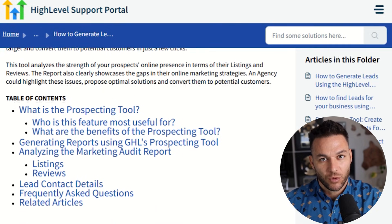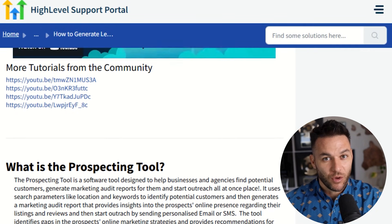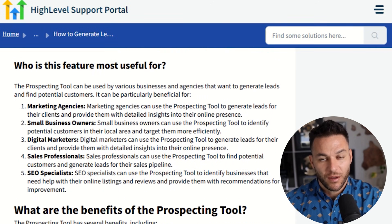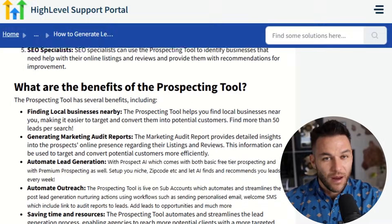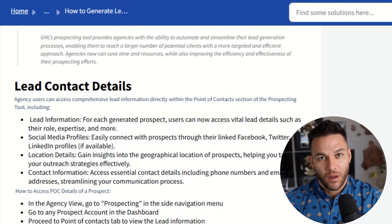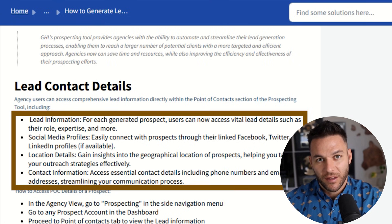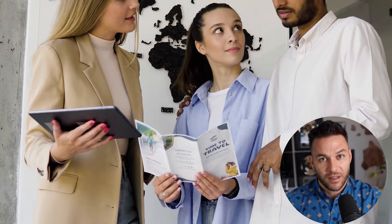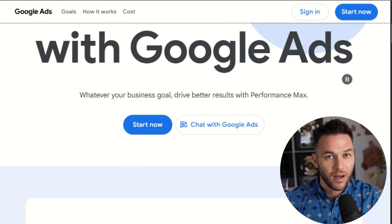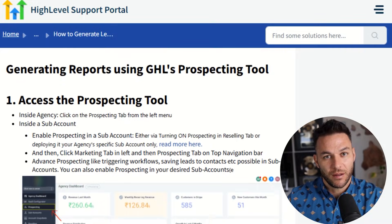For prospecting and list building, high-level has a built-in prospecting tool that most people don't even know exists. You can pull targeted local lists by niche, zip code, and radius. It'll automatically generate audit-style reports showing gaps in their Google listings, reviews, and online presence. For example, if you want to target med spas in your city, you pull a list of 50 med spas within a 20-mile radius. High-level automatically checks their online presence and creates a custom report for each one showing exactly where they're losing leads. Now you've got 50 personalized reports you can send out as your initial outreach. You can also layer in paid ads to scale beyond local — run Meta or Google ads with lookalike audiences based on your best clients.